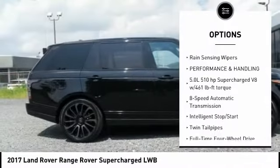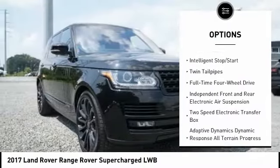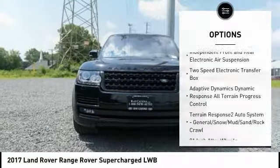Cruise control, rear view camera, rain sensing wipers. This beauty is sure to make you the talk of the neighborhood. So call or drop in for a test drive today.